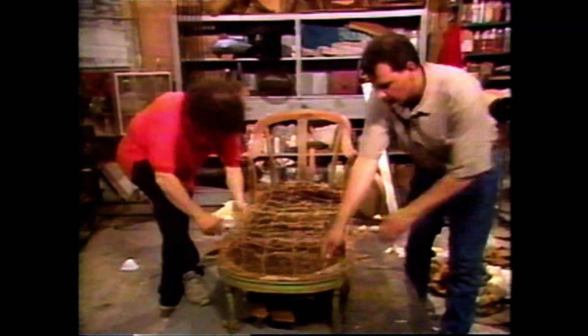Sometimes you can get away with replacing just a few. But in order for a beautiful, firm, pristine platform, we are going to replace every last spring, retie everything, and put in all new webbing. Are you ready? Let's begin.